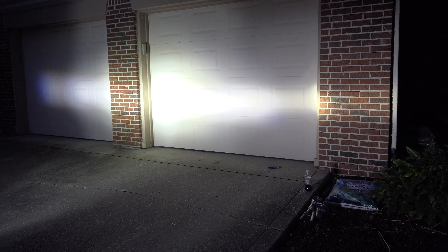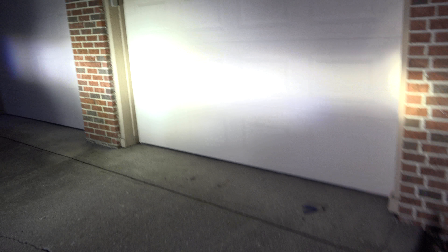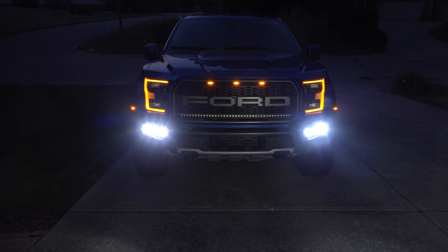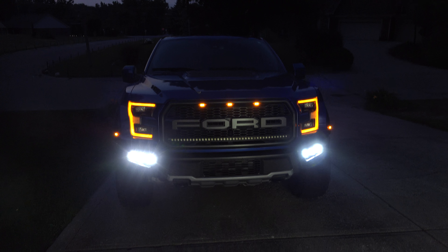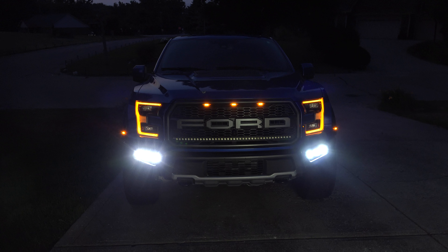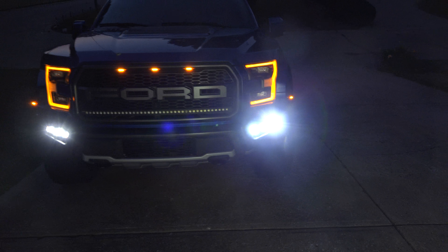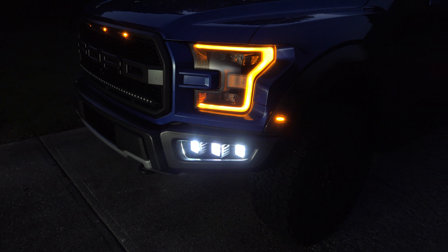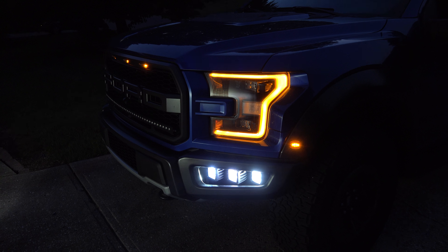It really just depends on what you're looking for. If you want that cool halo effect, go with the Radiant Series. If you want the brightest off-road lights, definitely go with the Pro Series combo Rigid set. Again, it's SpecialtyPerformanceParts.com.